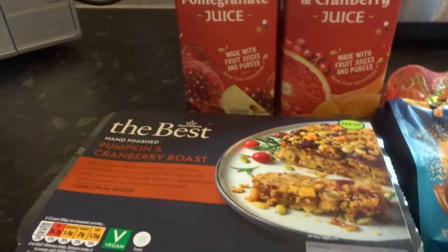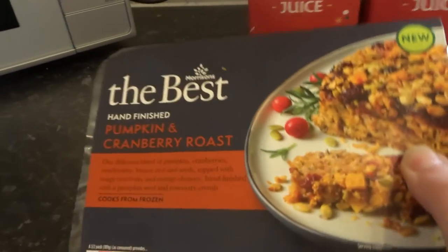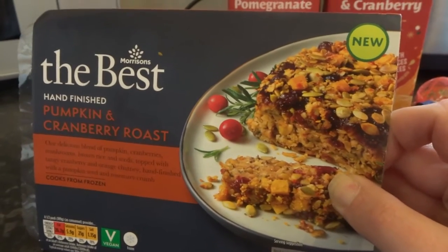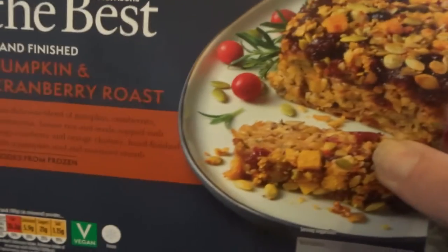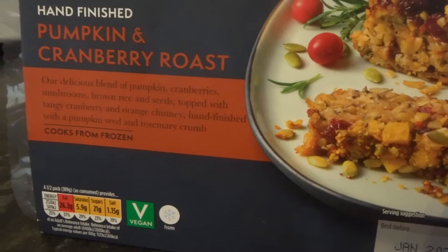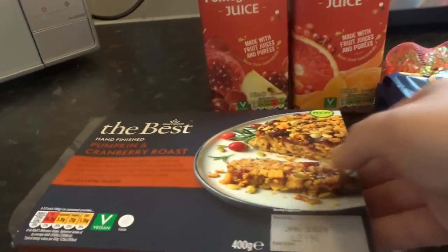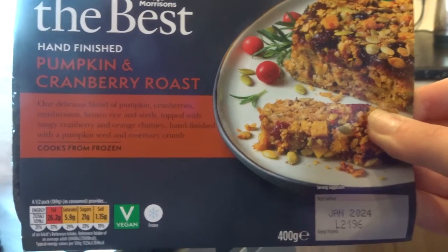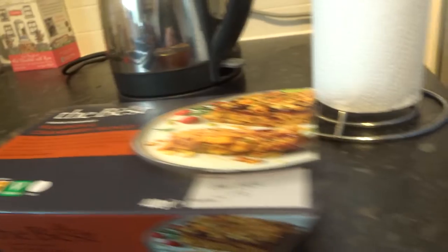I'm turning on the kitchen light. I'm going to start with this one because I want it back in the freezer ASAP — it's probably the most random item but it sounded really good and perfect for around Thanksgiving. This is Morrison's The Best hand-finished pumpkin and cranberry roast, so if you're vegetarian or vegan this will be a perfect Thanksgiving or Christmas alternative.